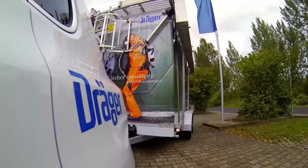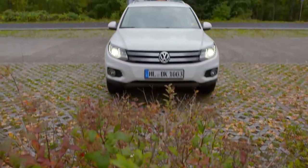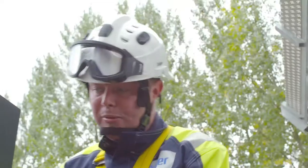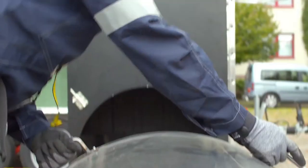The Confined Space Entry Training by Drega is mobile in the truest sense of the word. The training facility is quickly set up and ready for use, whether this is at Drega as open training or on your premises, for highly specialized training support.